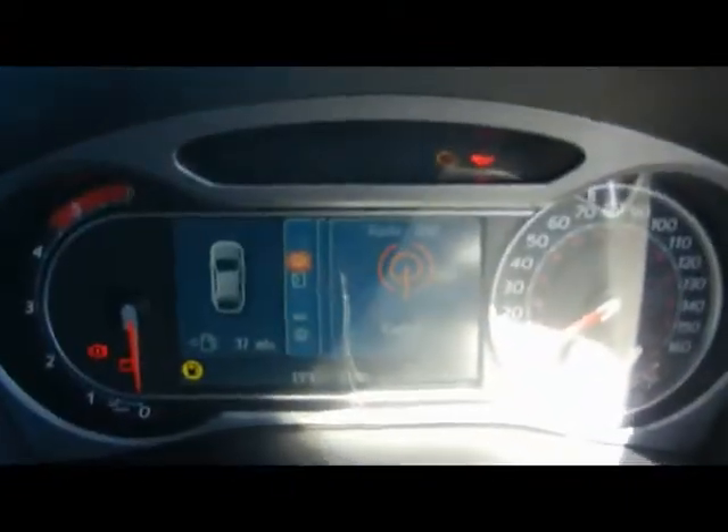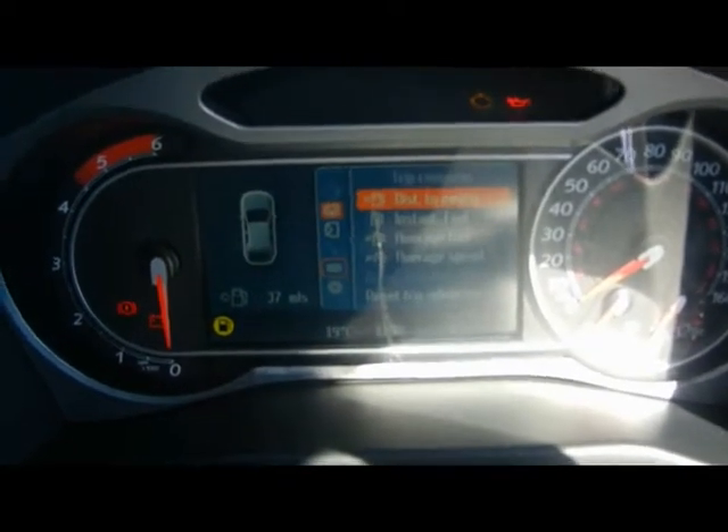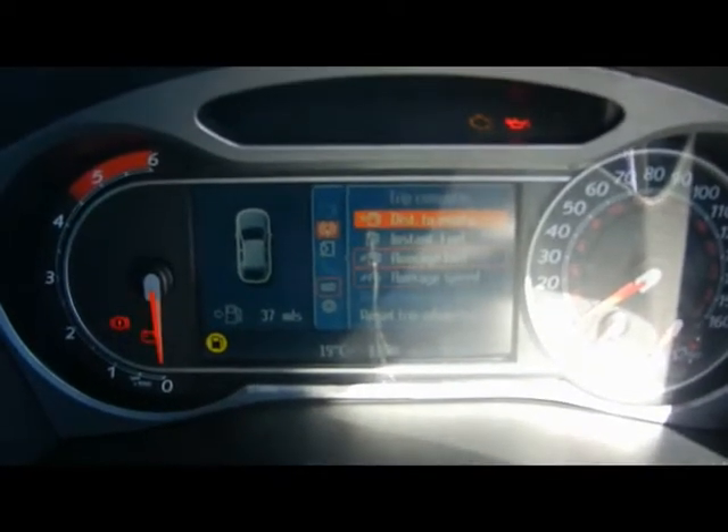From the Converse Plus display you can access pretty much all the settings as well as the entertainment system. The onboard computer shows you distance to empty, average fuel consumption and average speed.